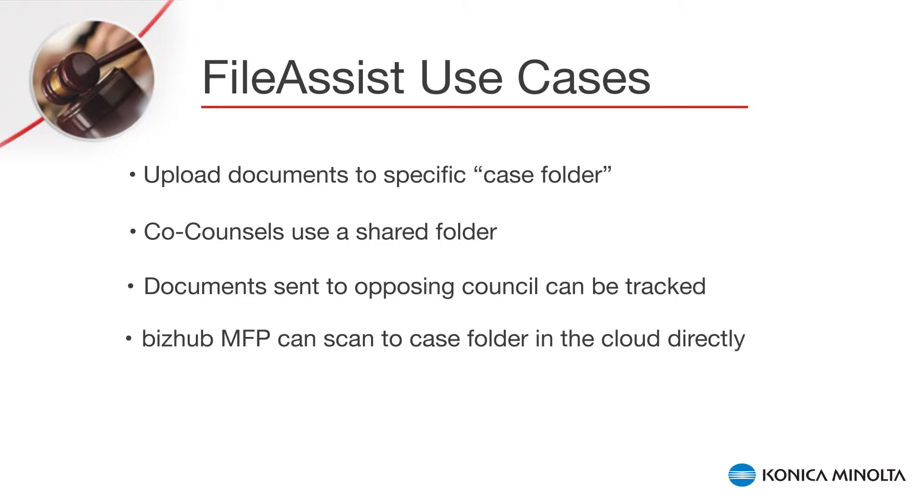With the BIS-Sub MFP integration, the documents can be scanned to the case folder in the cloud directly.